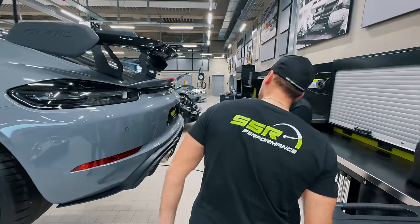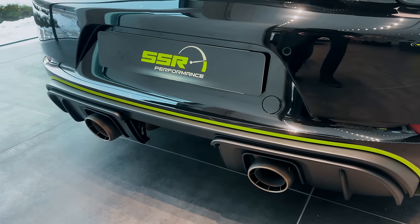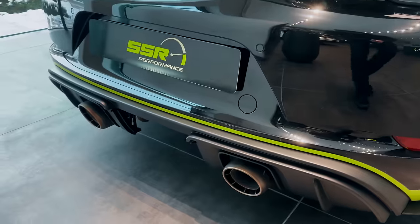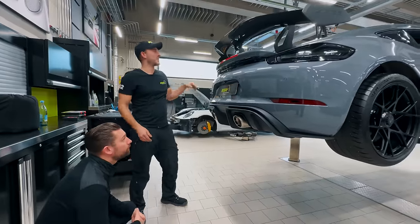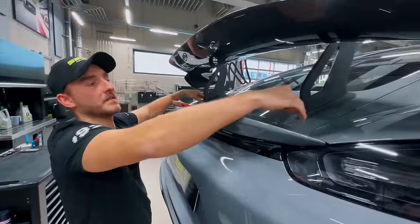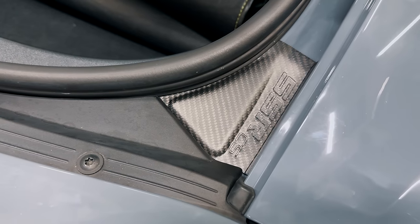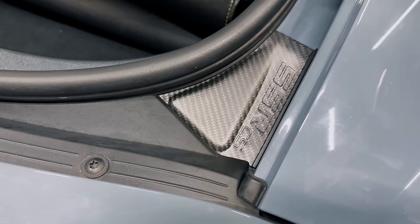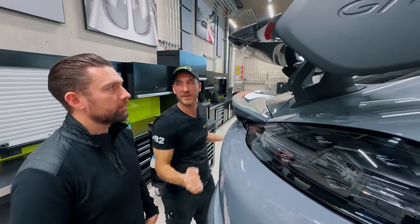There's no need for any diffuser work — nothing from SSR at the back, just the big wing, all from Porsche. And we had to put some carbon plates underneath the hood here, because there's so much pressure going onto the wing so there are no dents inside.